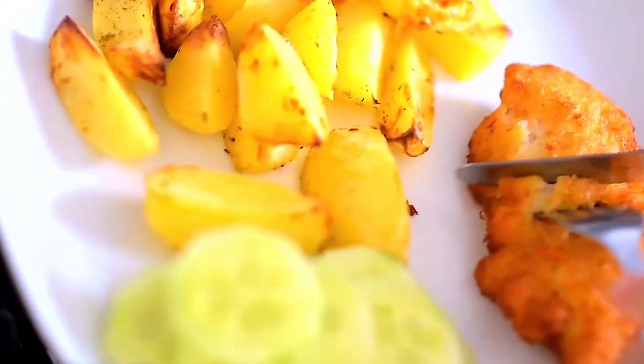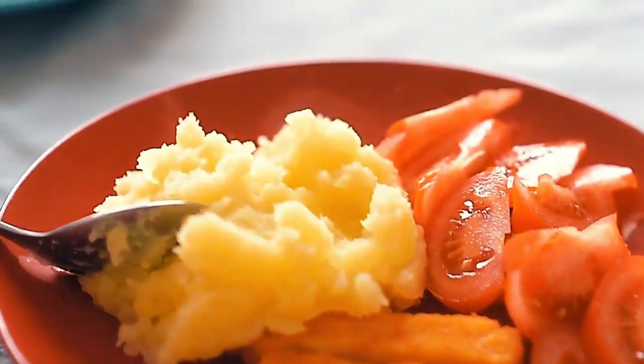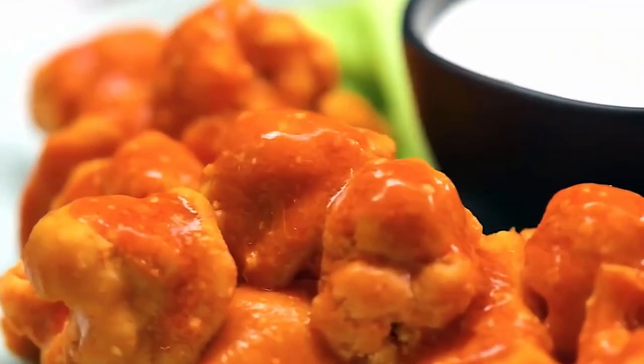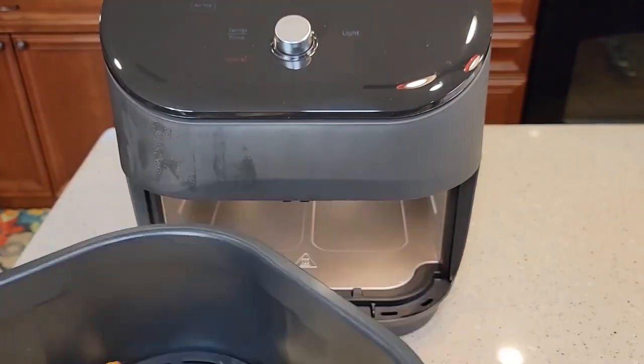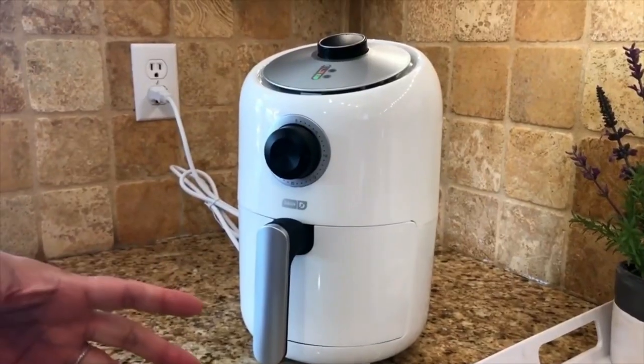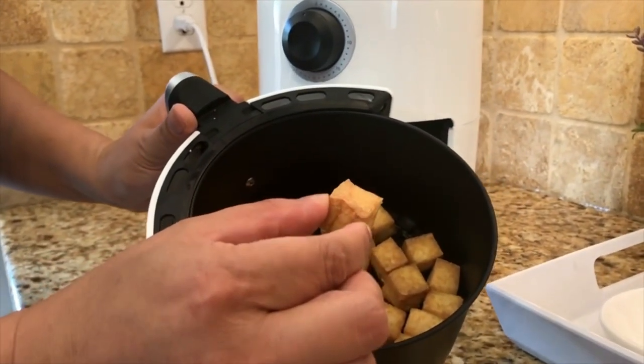Who doesn't love anything deep fried? The addition of a golden crispy crust may greatly improve the flavor of many dishes, including french fries, poultry, and our favorite vegetables. A little bit of everything is fine, right? You could be looking for the best air fryer on the market if you want to try your hand at making some homemade fried dishes.